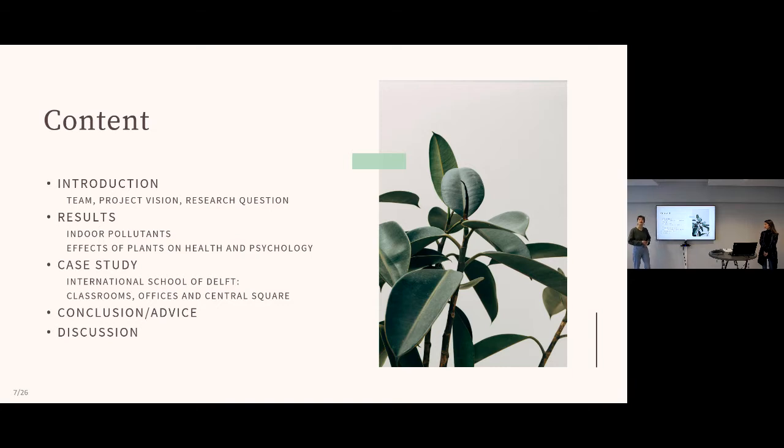Our presentation is organized into five parts: first, an introduction of the team, project vision, and research questions; second, the results covering indoor pollutants and the effects of plants on health and psychology; then Irma will cover the case study of the International School of Delft, our final conclusions, advice, and questions.